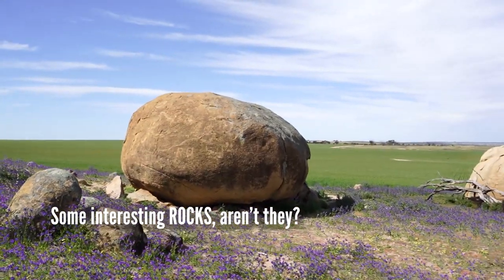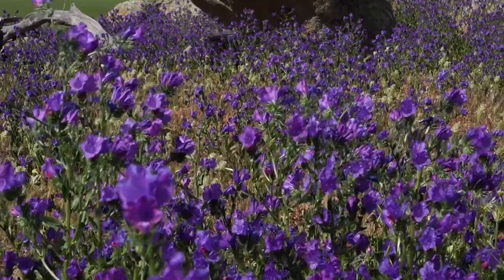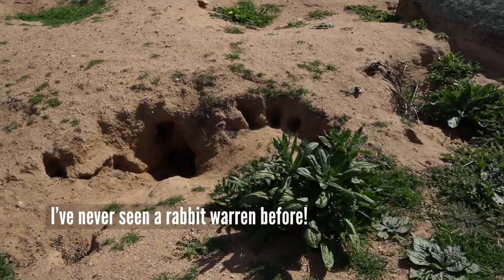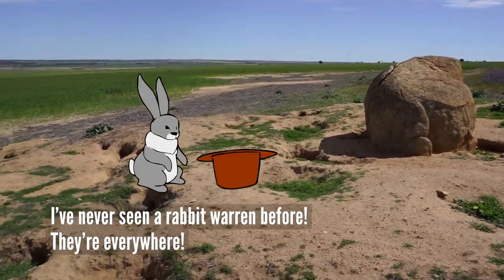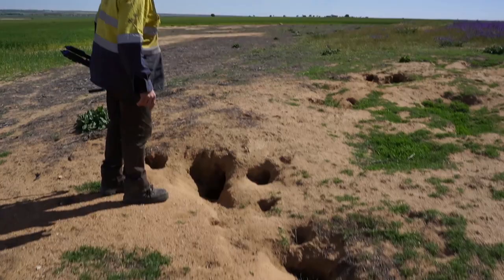We are walking up to the best viewpoint on the farm. I've never seen a rabbit warren before. There's a rabbit. There's a lot of dens under there — they're still getting used and fresh.